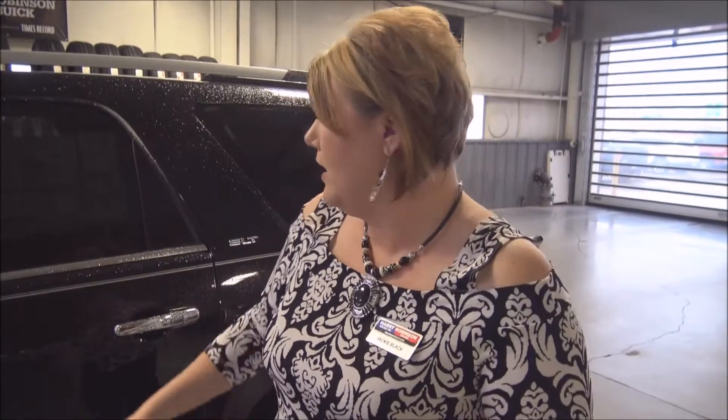We're going to talk about several different features today on this vehicle. Not only are we going to talk about what we normally do — drive around and show you all the features — we're also going to talk about a couple things that you may or may not know this vehicle has to offer. We're going to walk around real quick and I'm going to show you a couple things that I love about the Acadia.